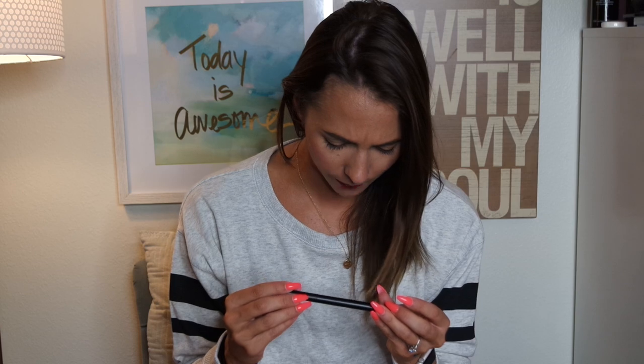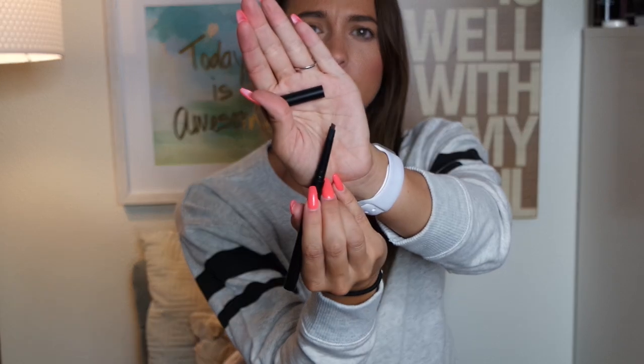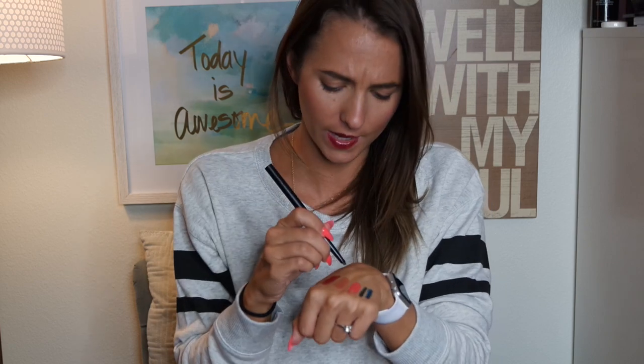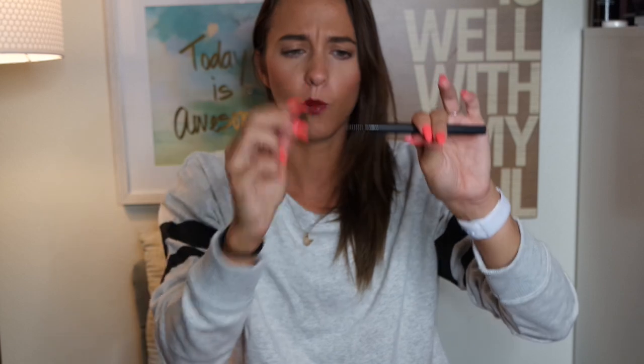Then I got this awesome product — it's their Eyebrow Stylist in Medium. It kind of reminds me of my holy grail which is the IT Cosmetics one. This one is in medium so it has different shade ranges, and it has a little angled tip which is slightly bigger than the IT Cosmetics one. It's the perfect shade for my hair color. I love these angled brow pencils — it takes me like three seconds to do my brows now, and on the other end it has a brush, which is a total jackpot.